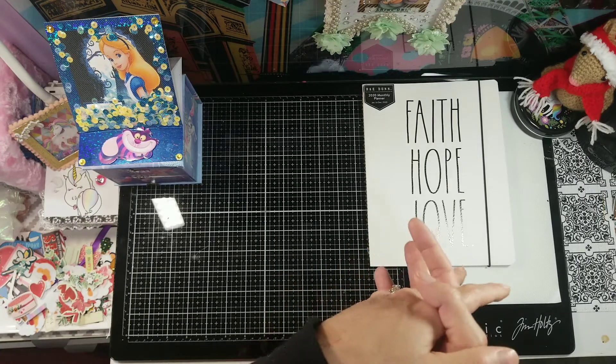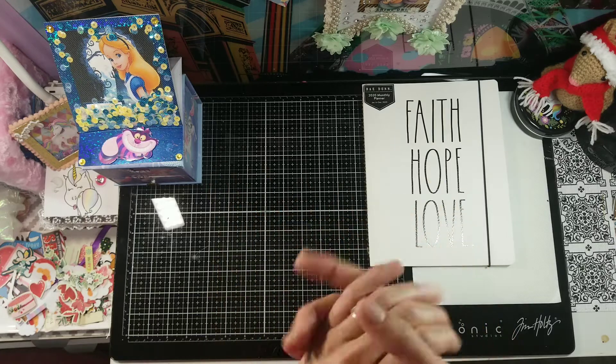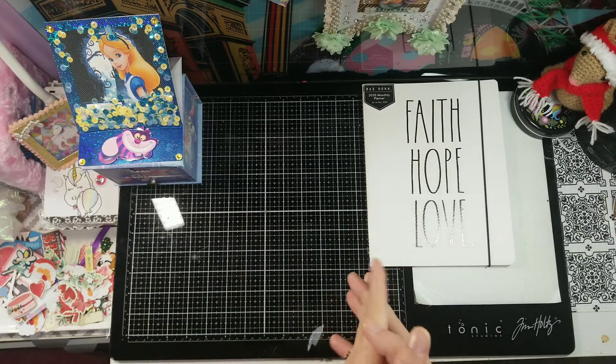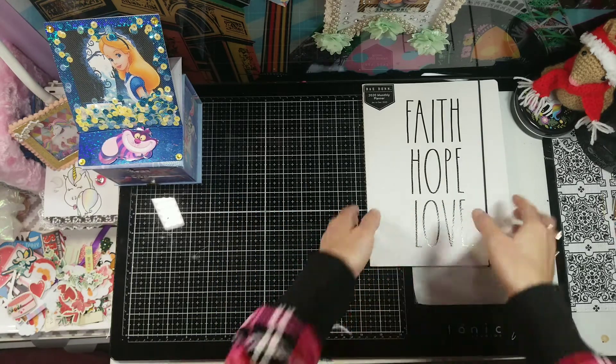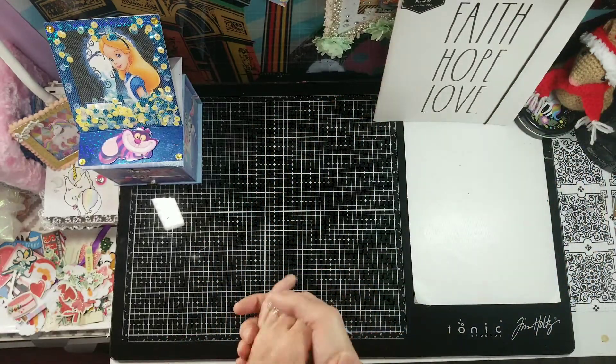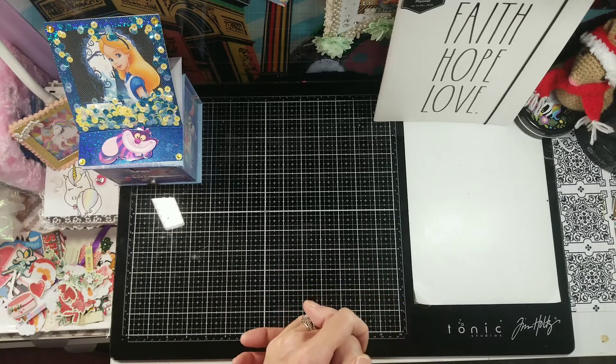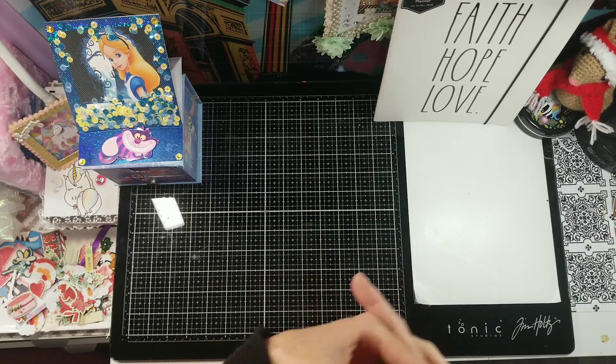I just went yesterday to my local Marshalls, which is like HomeSense and Winners. I did get a few little goodies that I'd like to share with you. They did have 70% off the Christmas items and I grabbed what was left.